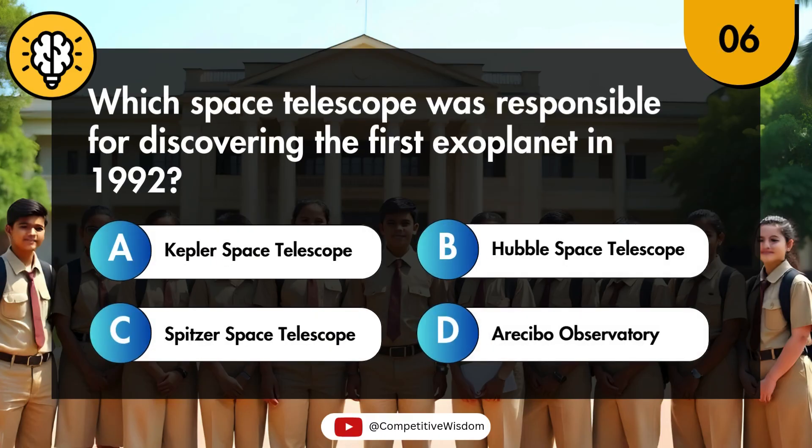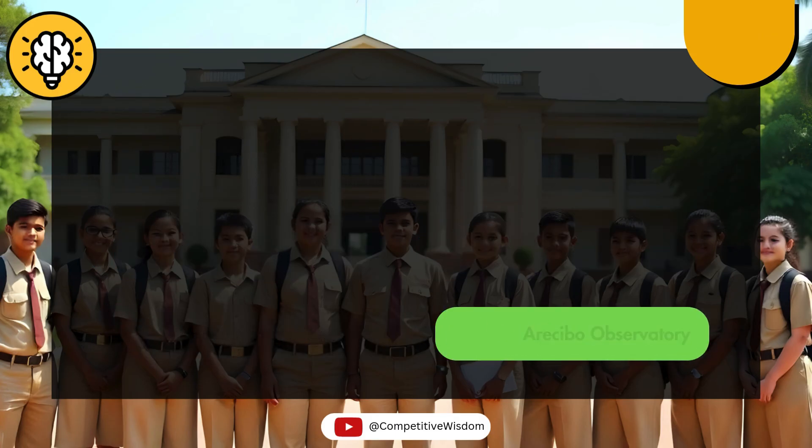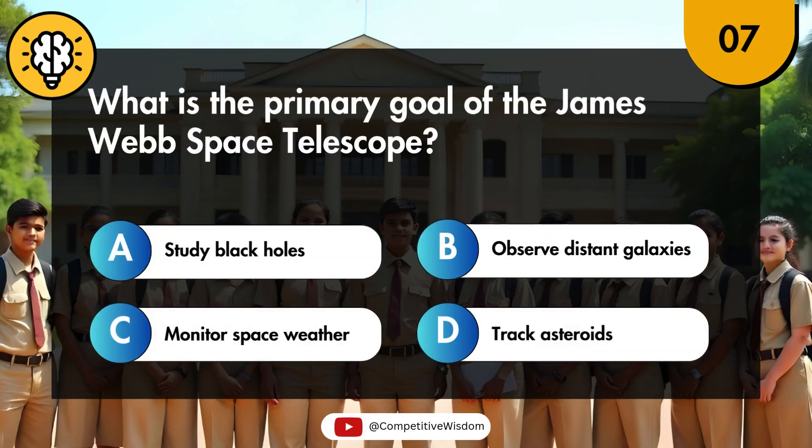Which space telescope was responsible for discovering the first exoplanet in 1992? What is the primary goal of the James Webb Space Telescope?